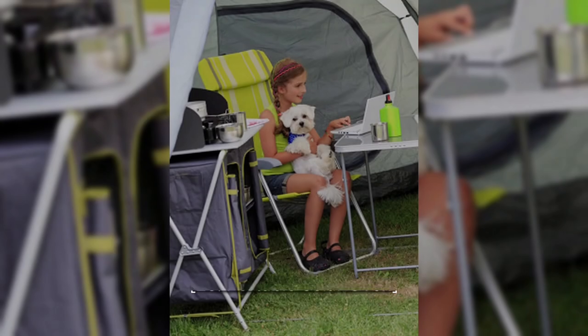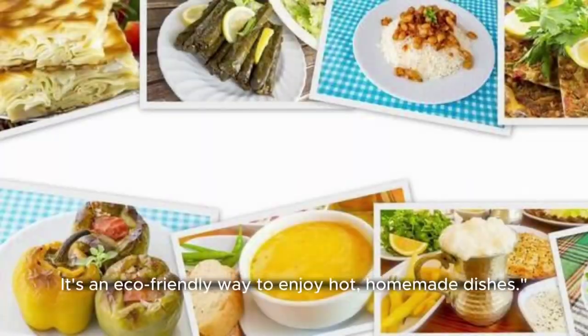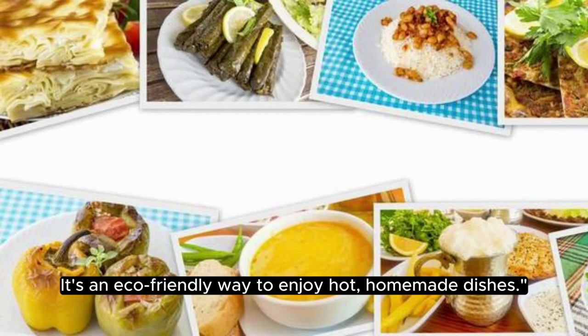26. Portable Solar Oven. Cook delicious meals using solar energy with the portable solar oven. It's an eco-friendly way to enjoy hot, homemade dishes.